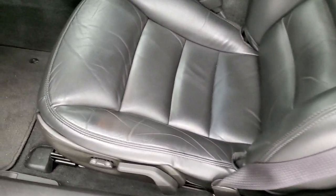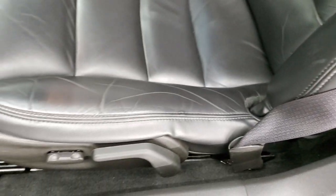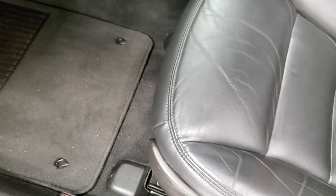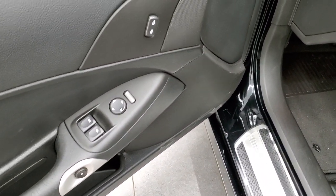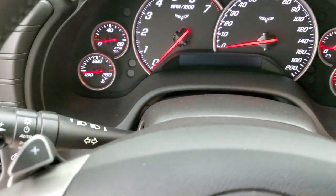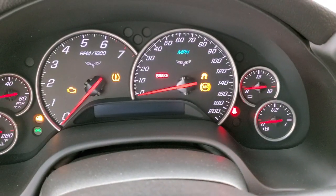Inside you get the black leather interior, no rips or tears on the seats, side curtain airbags, power driver's seat, and factory floor mats. Power windows, power locks, power mirrors. We'll hop inside, start it up, and check out the instrument cluster and radio.